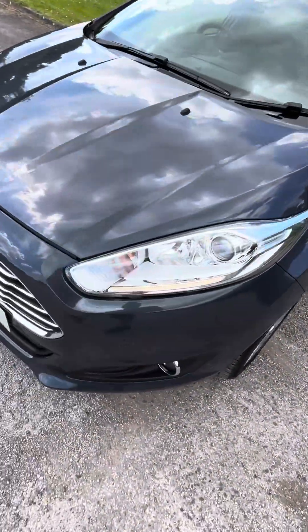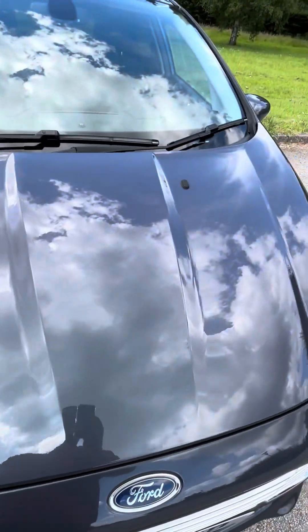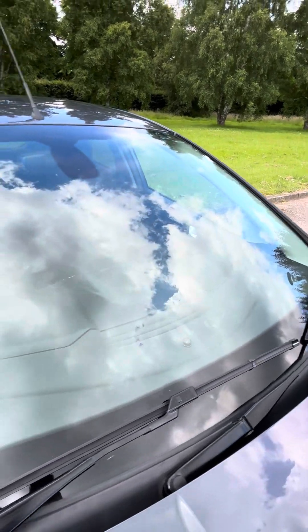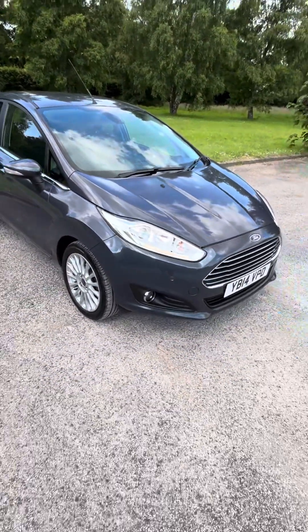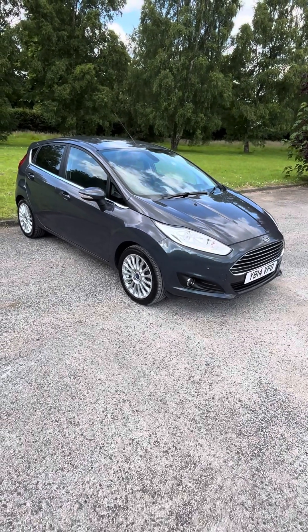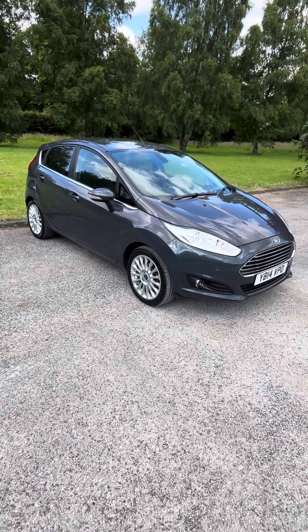Very few minor marks on the front end, to be expected with the mileage, but nothing horrible. Bonnet's nice and the windscreen is free from chips and cracks. Roof all good. It's just been MOT'd for a year with no advisories and we've just done a fresh service on it, so it is ready to drive away — drives absolutely perfect, no issues.